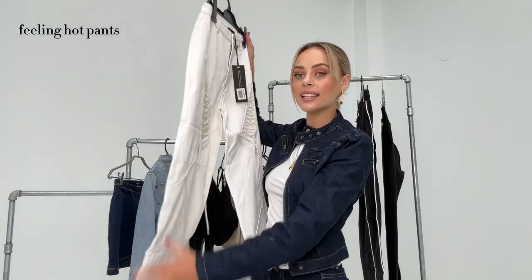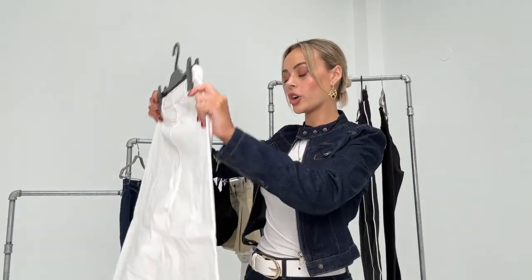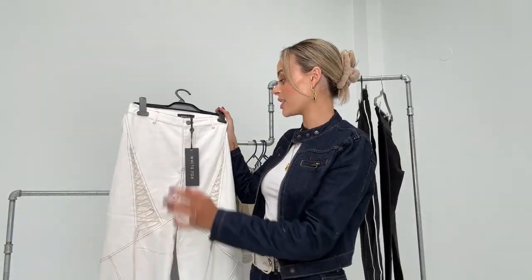The next item is the Feeling Hot Pants. I just loved the lace detailing on these. I don't have many pairs of white jeans that are low-waisted, and these can be worn low-waisted or high-waisted. I really love the little lacy detailing.